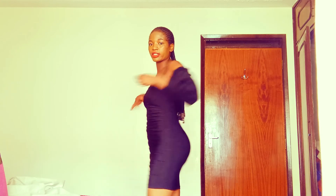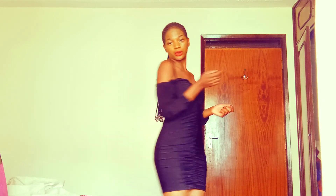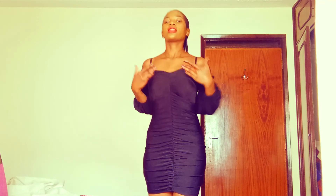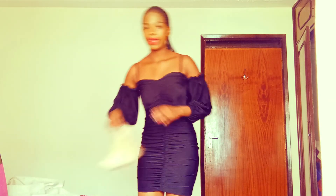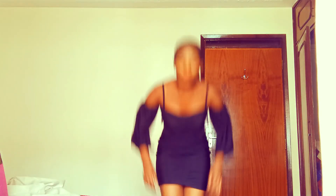So for my first outfit, I have this pretty cute little black dress. As you can see, this is a black dress you can wear anywhere — when you're going out with your girls or going anywhere. So I'm going to style it and wear it with heels just to give it a fancy look.